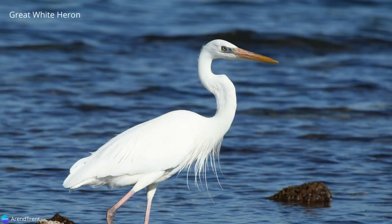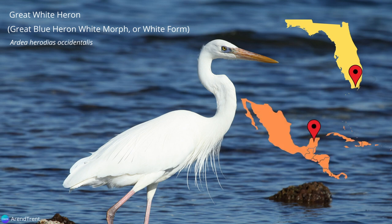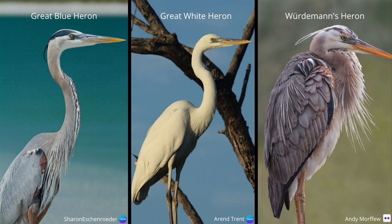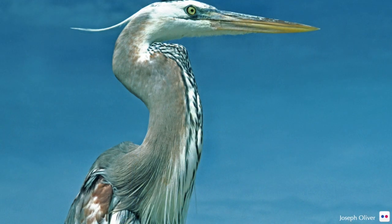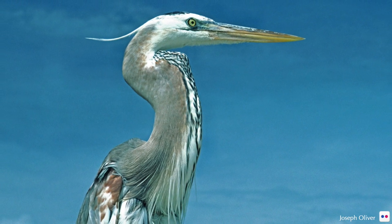The great white heron, sometimes referred to as the great blue heron white morph or white form, is a subspecies found on the very southern tip of Florida, the Yucatan Peninsula, and the Caribbean. Where the dark and white forms overlap, hybrids known as Wurdemann's heron can be found. They have the head and neck of the great white heron and the body of the great blue heron.